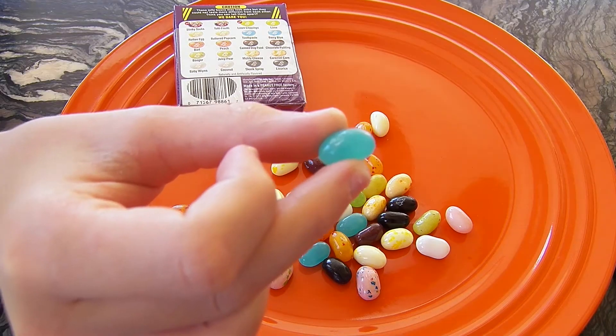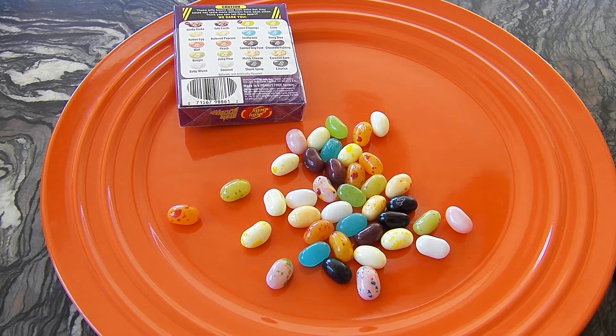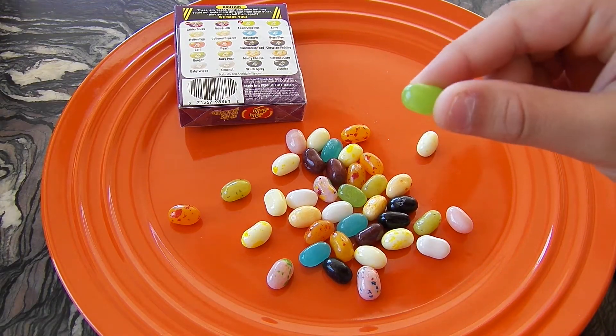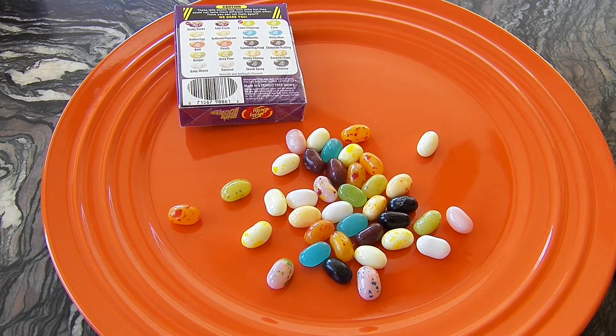Thing One, will you pick a Jelly Belly? It's either toothpaste or berry blue. I got lucky — it's berry blue! Thing Two, will you take one? Take this green one. It's either lawn clippings or lime. It's the lawn clippings. It tastes kind of like a leaf and it is actually not all that bad — it's better than I expected.